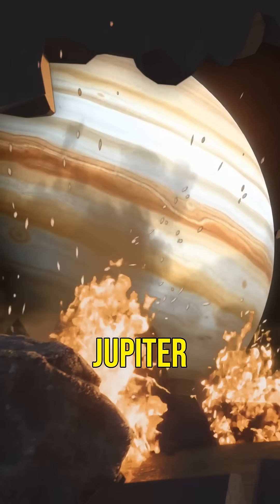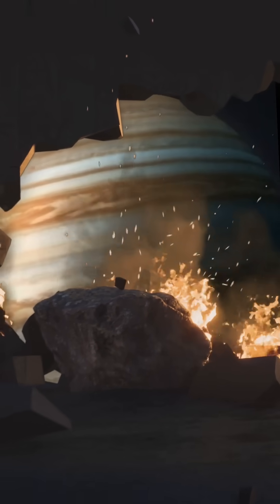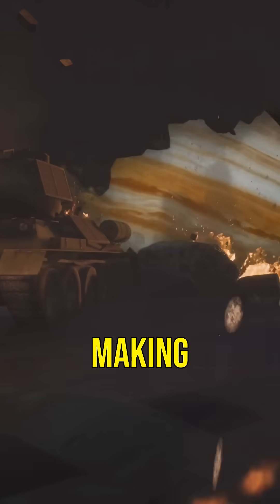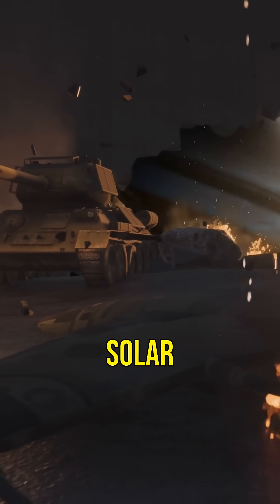Despite its size, a day on Jupiter is incredibly short. It only takes about 10 hours for Jupiter to complete one rotation, making it the fastest spinning planet in the solar system.